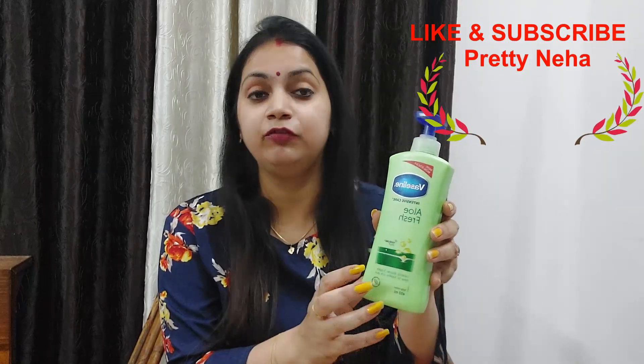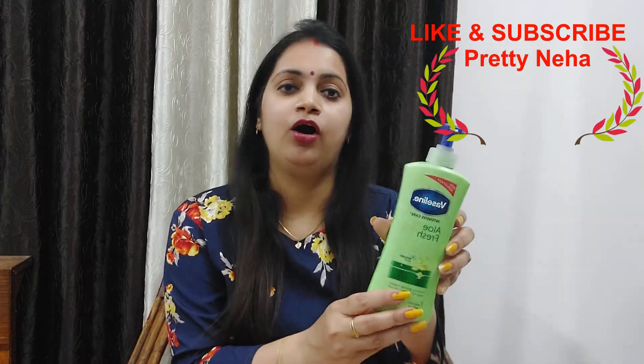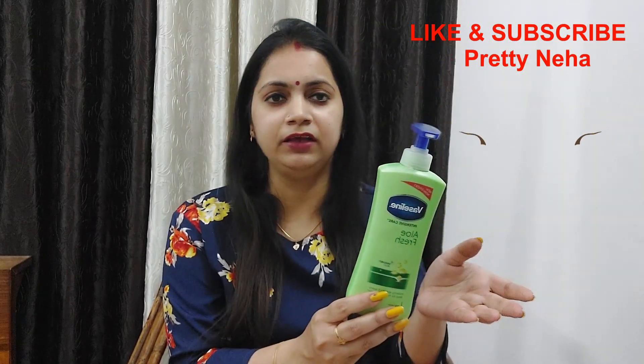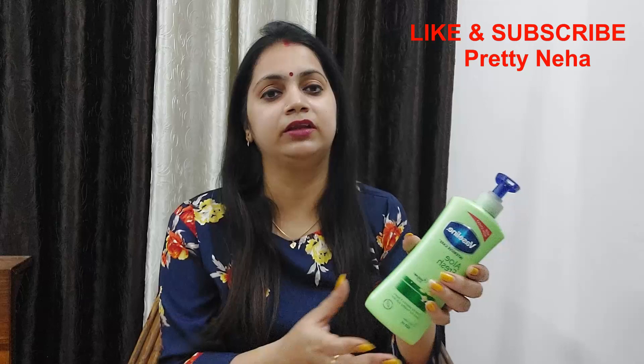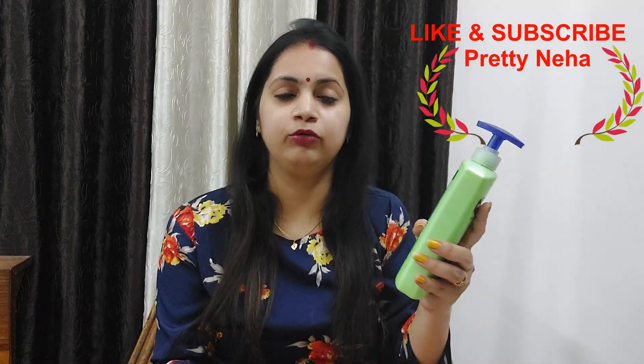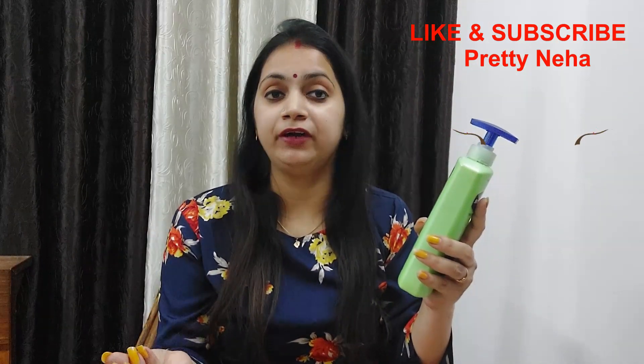This is Vasily in a 400ml bottle. It is very easily available in the market and you can purchase it. If you want, you can also order it online. It is only 345 rupees — very reasonable and pocket friendly.